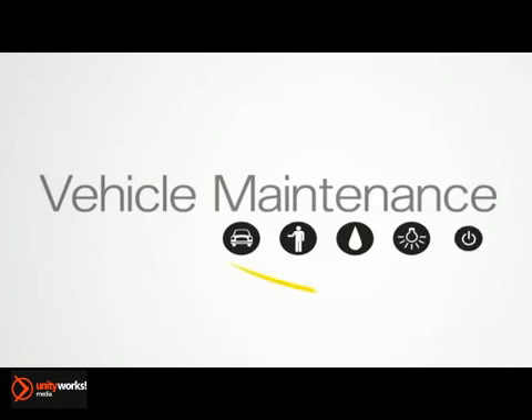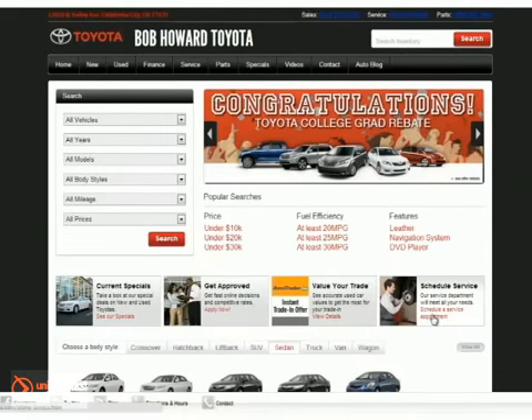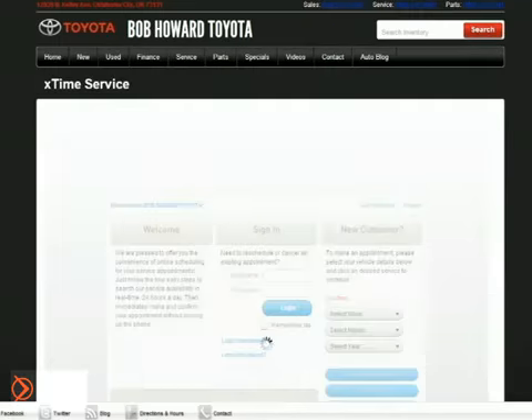Feel in control when you stay on top of your vehicle's exhaust maintenance. Not only will you be helping the environment, you'll also be helping yourself. Bob Howard Toyota. Schedule your service appointment online or give us a call today.